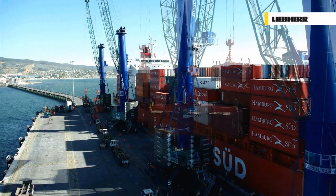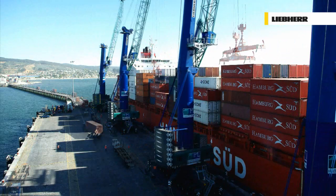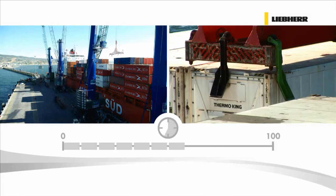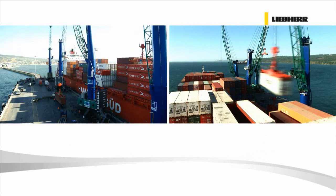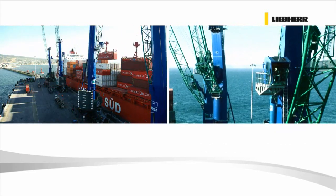The port of Lirken in Chile. Four Liebherr LHMs are in permanent use, loading and unloading at an average of 100 containers per hour. Liebherr's core commitments to design, simplicity, quality control and the use of cutting-edge technology are the key.